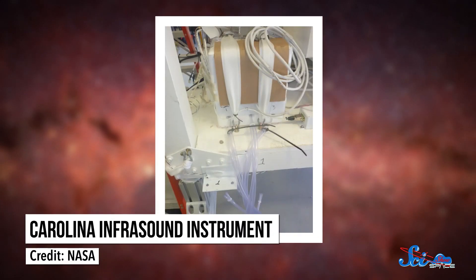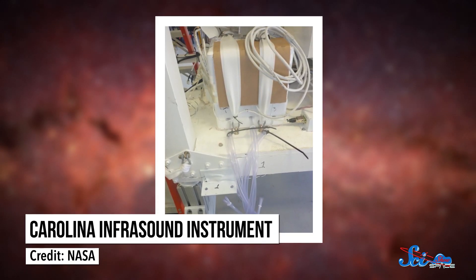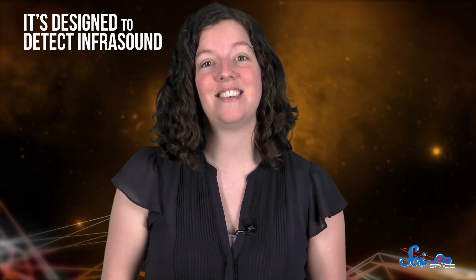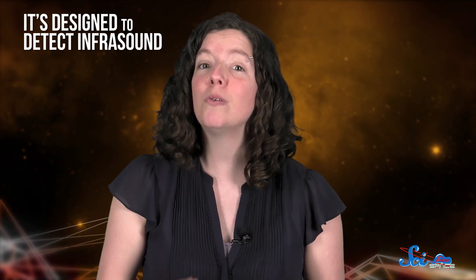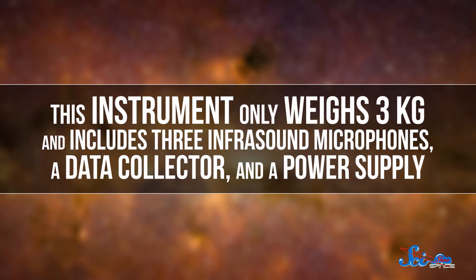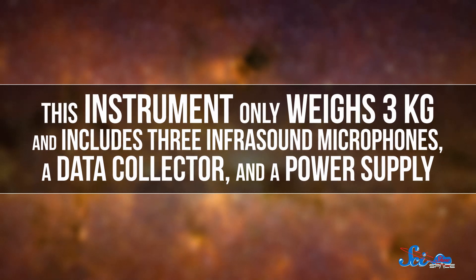Another mission aboard the SPB is the Carolina Infrasound Instrument, which was developed by researchers at the University of North Carolina at Chapel Hill. As you can probably tell from the name, it's designed to detect infrasound — sounds that are too low-pitched for us to hear. This instrument only weighs three kilograms, and includes three infrasound microphones, a data collector, and a power supply. It's designed to map out acoustic wave field activity in the stratosphere — how different sound waves are moving through all the gases in that layer — which can't be fully detected from ground-based devices. These kinds of maps could be used to detect nuclear blasts from a distance, or monitor heat in different regions of the atmosphere.